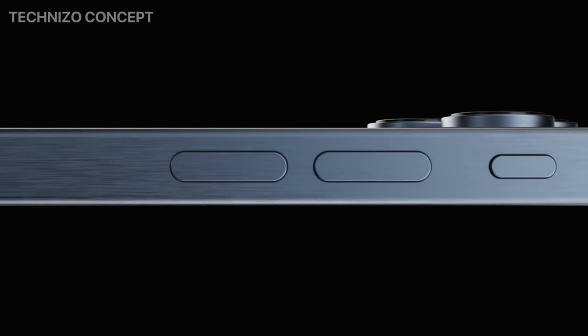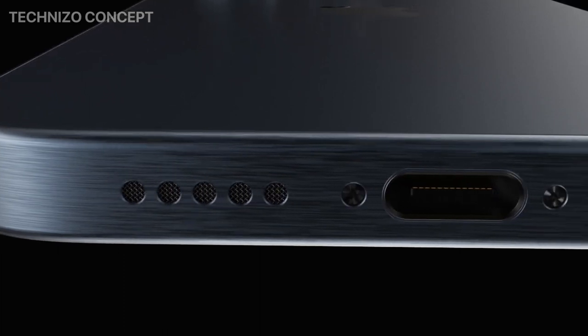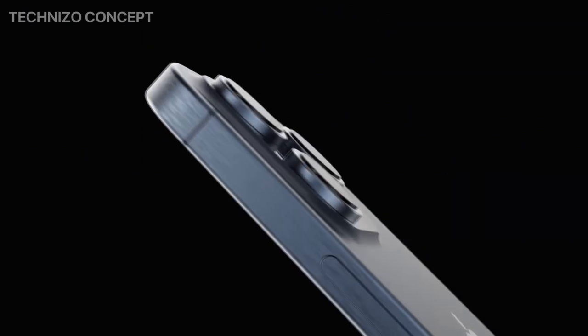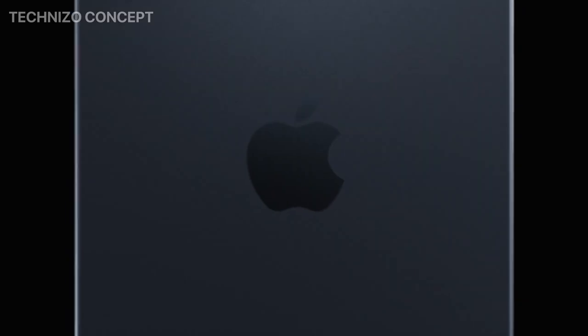The iPhone 15 is also expected to come with a new version of iOS 16, which is rumored to have a number of new features and improvements. Some of the rumored new features for iOS 16 include a redesigned lock screen, new widgets, and improved multitasking features.